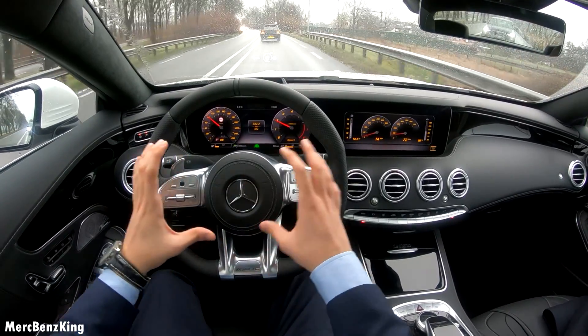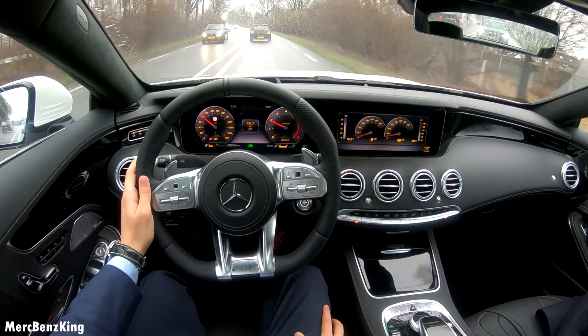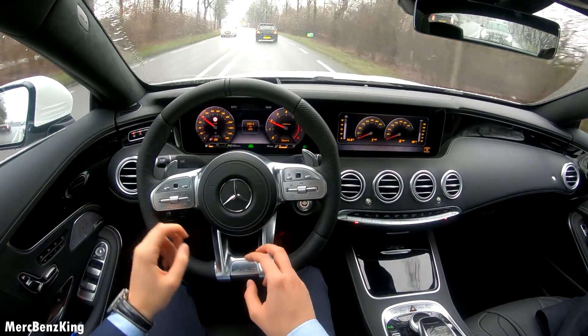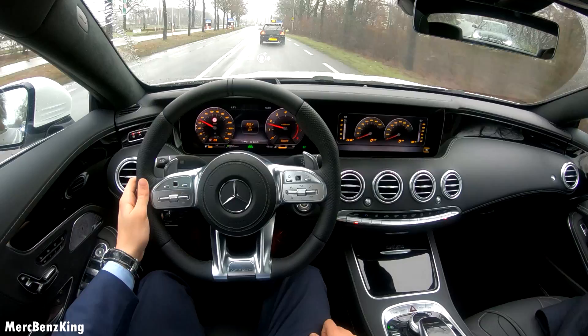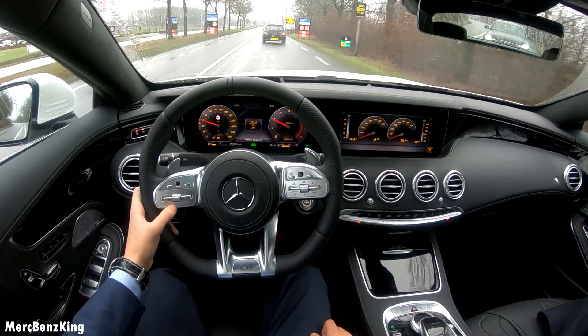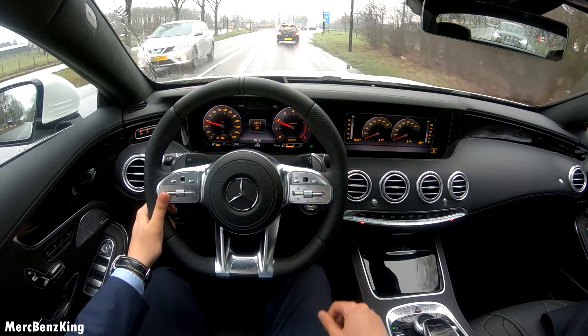It has a lovely steering wheel design for the AMG Plus package — a new design with two vertical lines. So let's cancel the assist, as we are in the city.